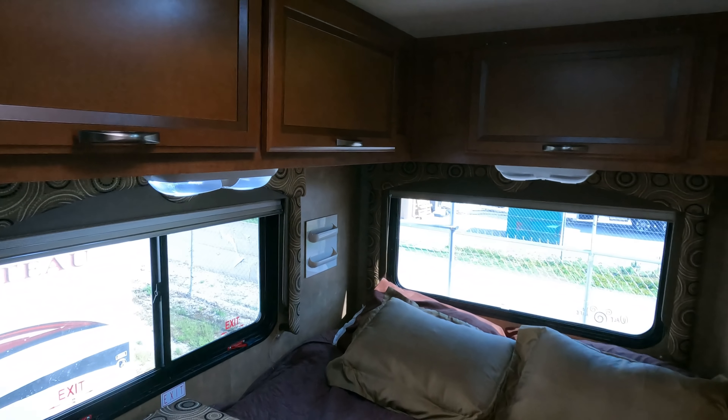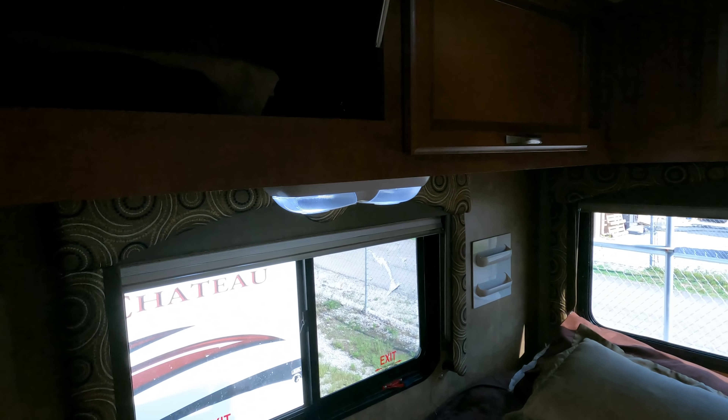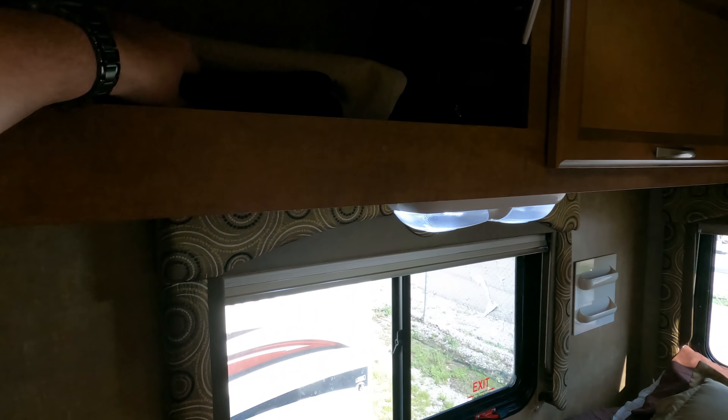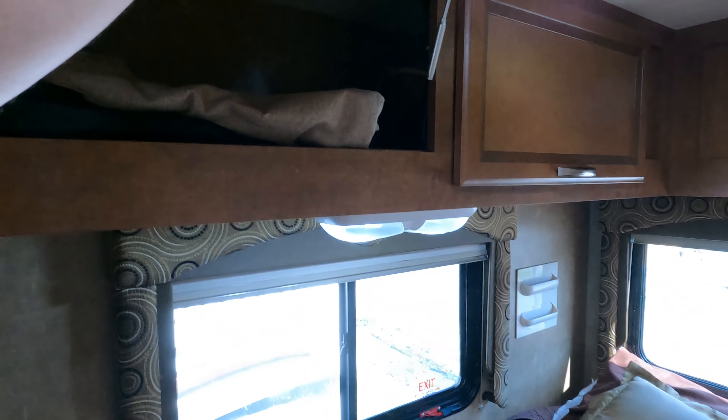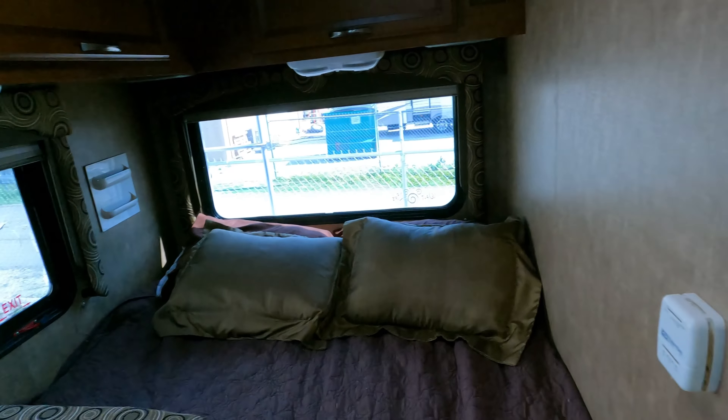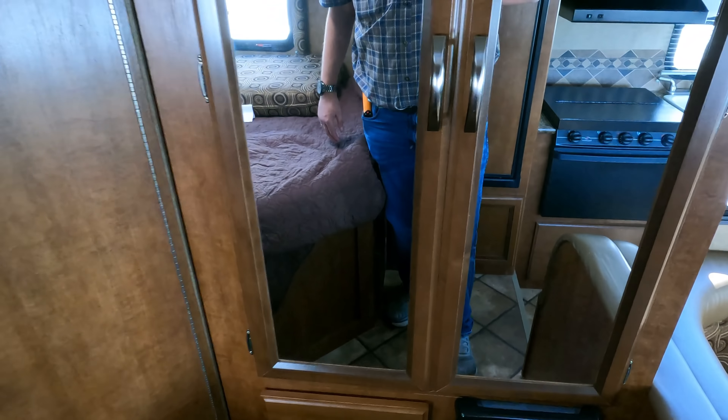Got a privacy curtain to separate the back bed from the rest of the RV, some overhead storage, books and manuals up there. There's also a privacy curtain for your windshield for when you're parked at night. The closet has a furnace in it — can't imagine needing that right now — and a couple of free hangers.